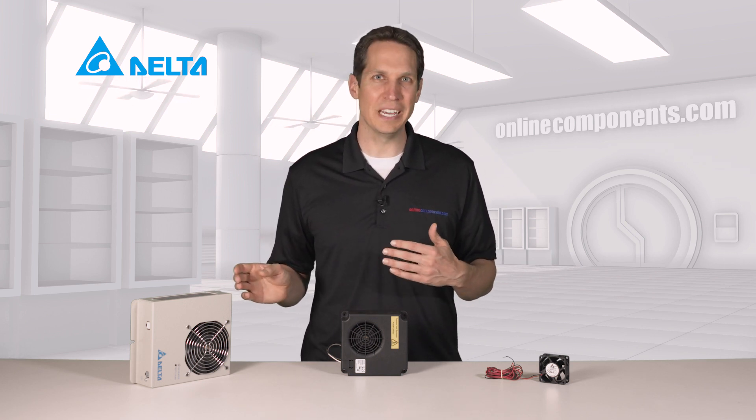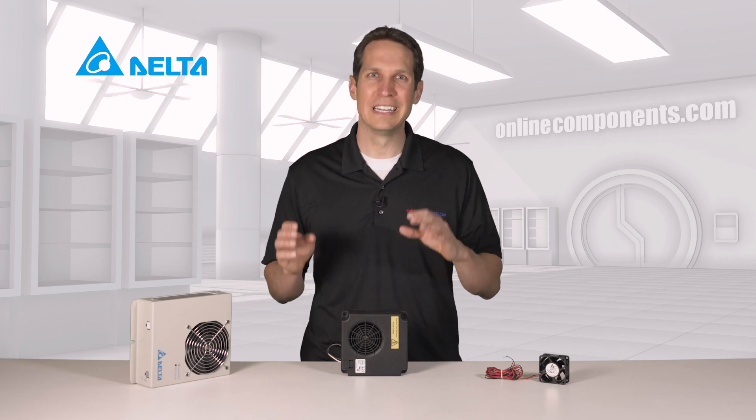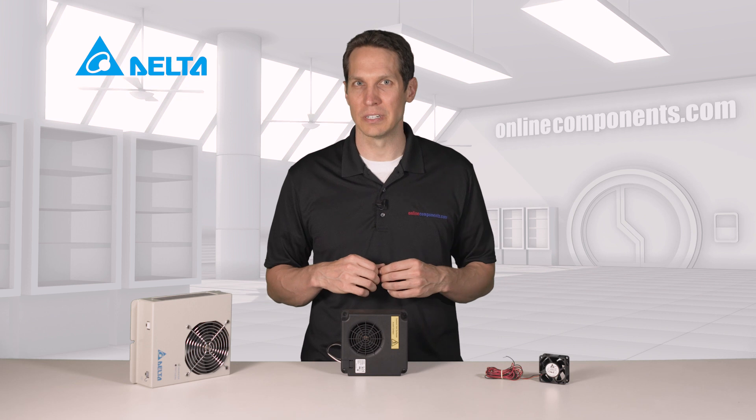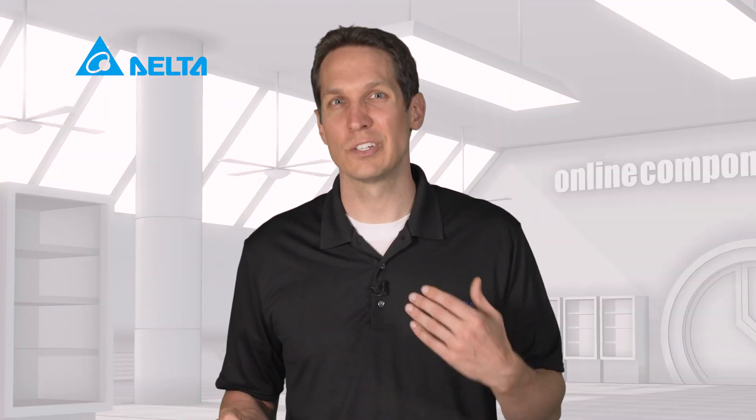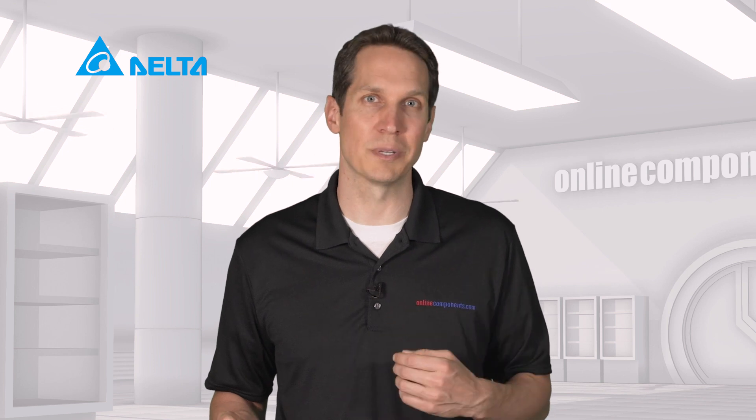The HEH-100BA heater is a 1000W heater designed specifically for bringing cold electronics cabinets up in temperature. The goal for this is to avoid potential equipment damage from an environment that is colder than the lower threshold of your equipment specifications.